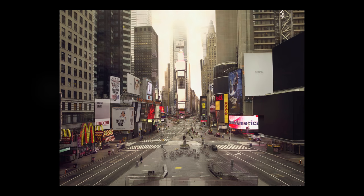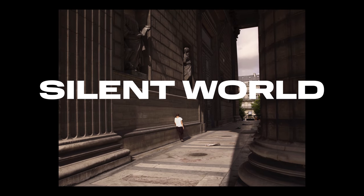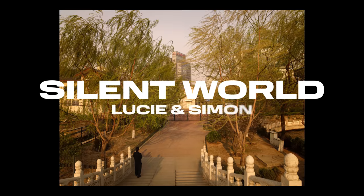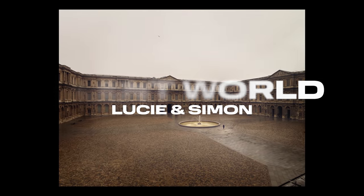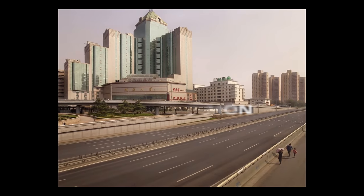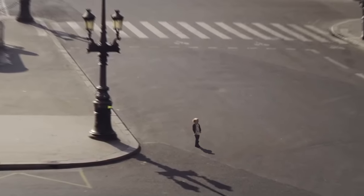This series of images is titled Silent World, and it's by Paris-based creative partnership Lucy and Simon. The photographs depict famously busy places, but in a state of eerily quiet abandonment. Lone figures can be seen wandering these desolate landscapes, creating scenes reminiscent of post-apocalyptic films.